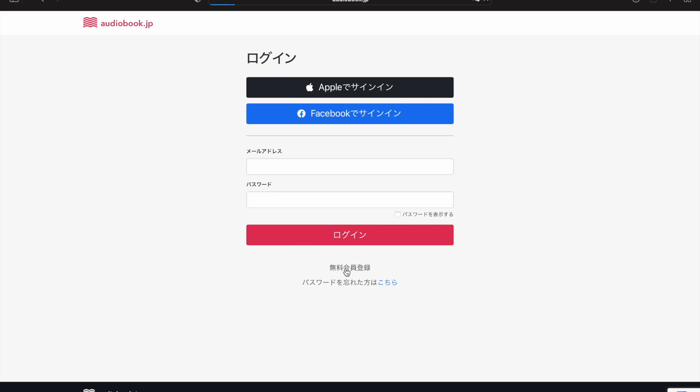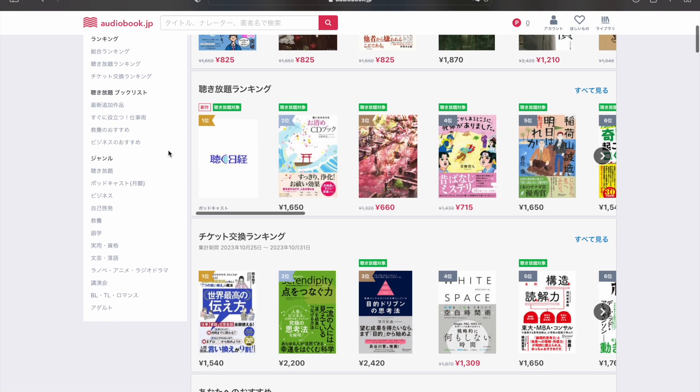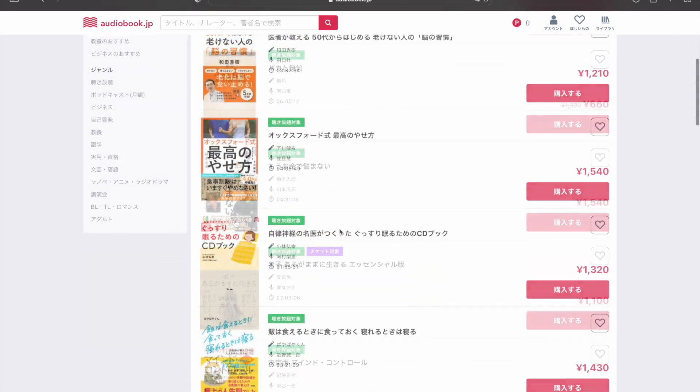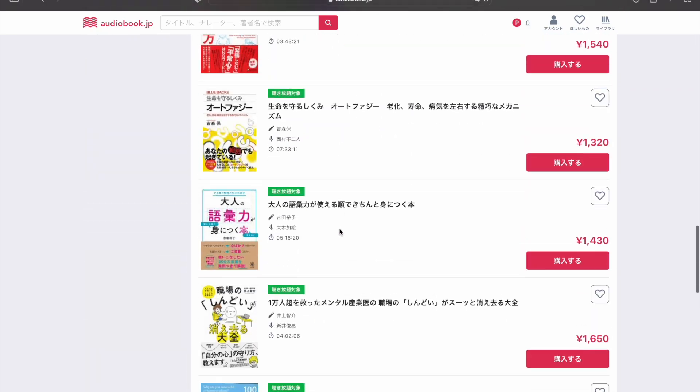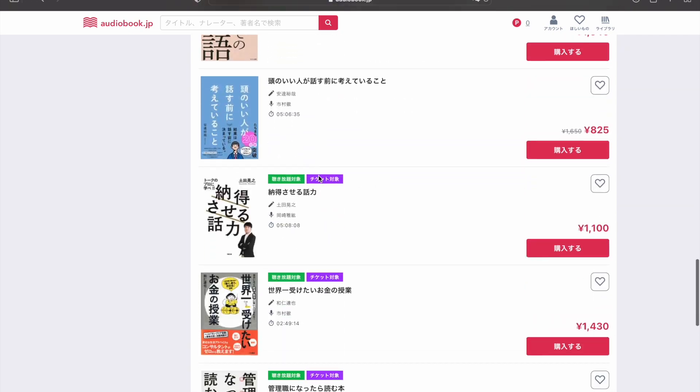Next, you'll need to set up an account. Once you've done that, try and find some books you'd like to buy. You can search for a specific book or browse through different categories and genres. As you can see, most of the titles are already included in the unlimited listening plan, but oftentimes many popular ones aren't.